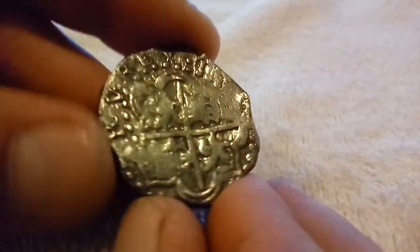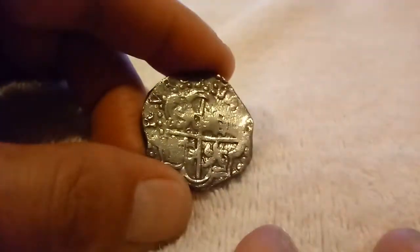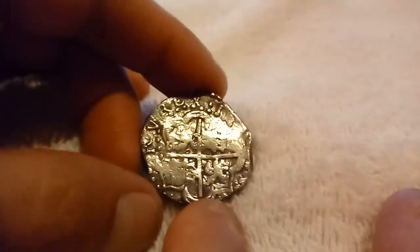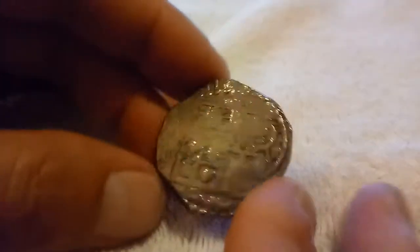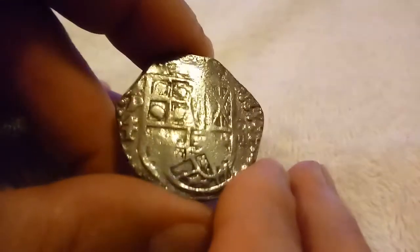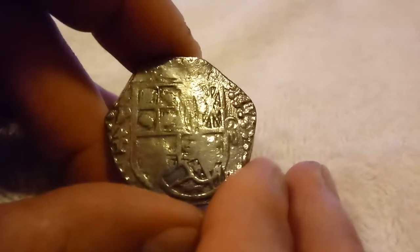Alright guys, that is an insanely expensive piece so tell me what you think — leave your comments down below, share it if you know somebody who might like to see this. Comment, hit like, share. Hi5Silver, talk to you later — see ya!